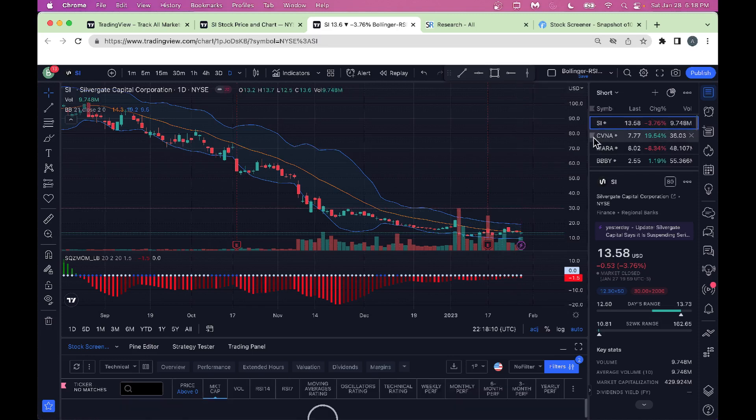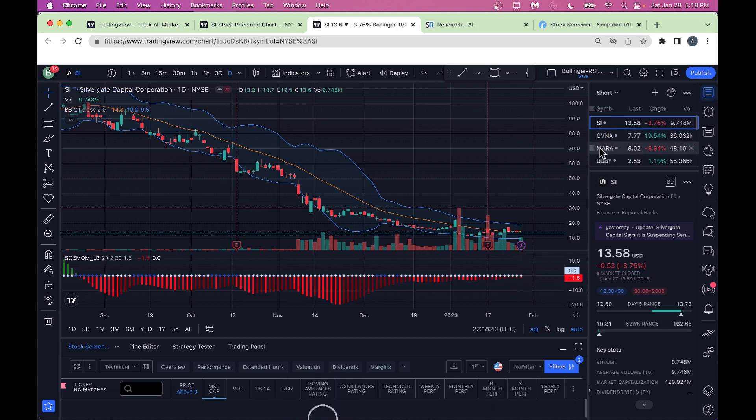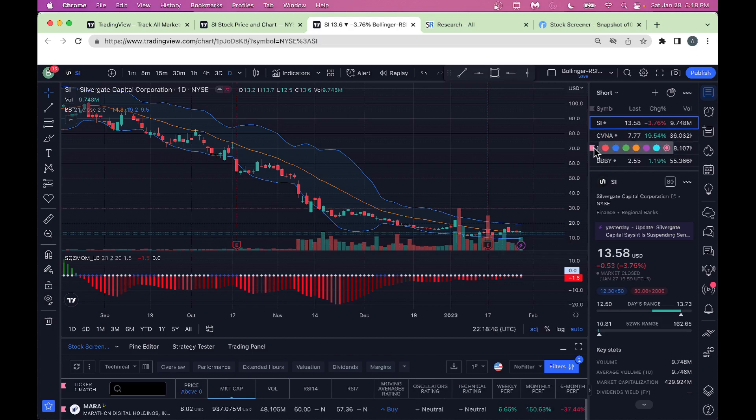Looking at Carvana on TradingView — RSI 14-day is 60 and RSI 7-day is 68, so the stock is getting stronger. I would normally not buy at these levels; I want RSI below 50 to 52 before jumping in. Let it cool off from an RSI perspective. For Marathon Digital, RSI is 60 — I would also wait for a pullback. The Lazy Bear indicator is not showing much catalyst for Marathon right now.